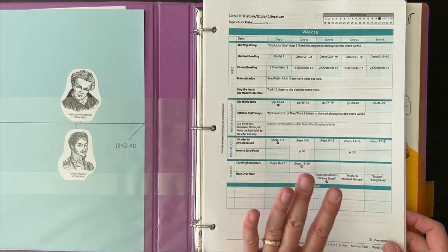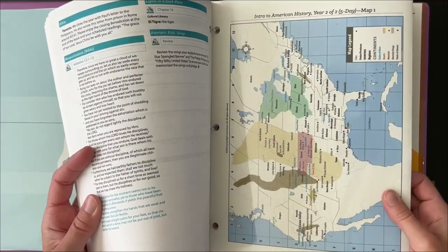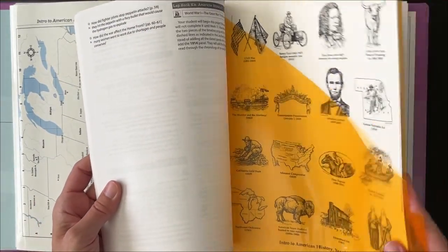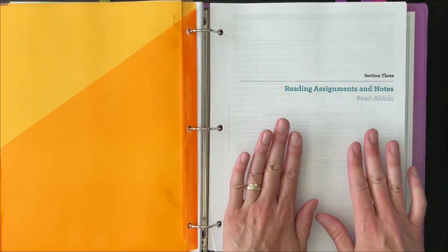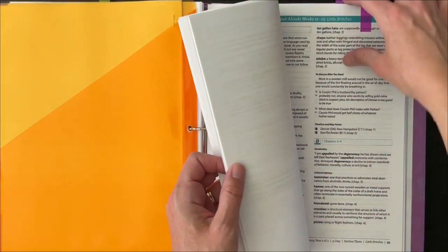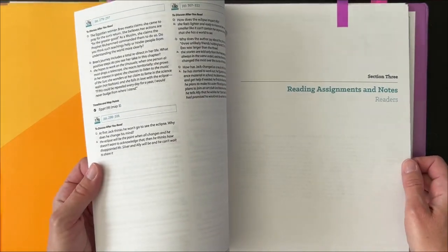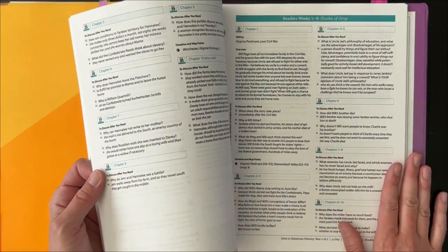In my binder I have our calendar, a markable map that separates what we have not done versus what we've already completed, our timeline stickers in a little pocket, and then in the back, notes for your different read aloud sections, and a section for your readers — the assignments that the kids are going to be reading aloud on their own.